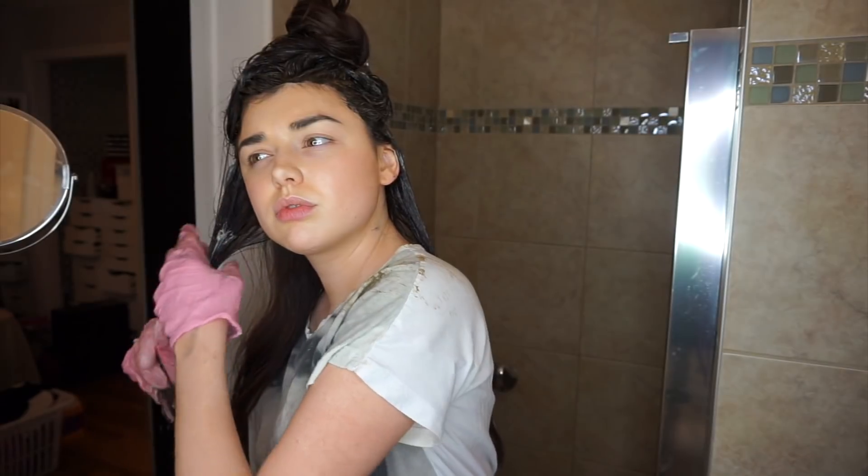All I want is brown hair — I don't want black hair. But I don't think this is gonna turn out black; it's a level five and I've done level five before and it turned out nice.